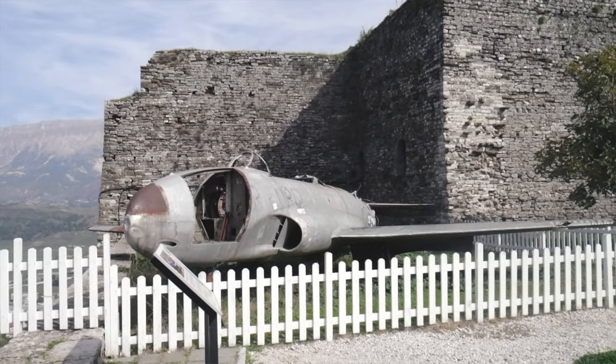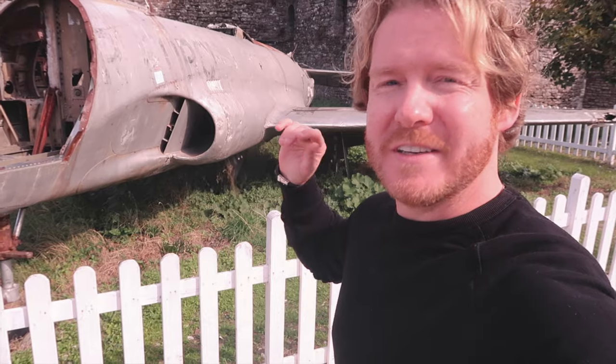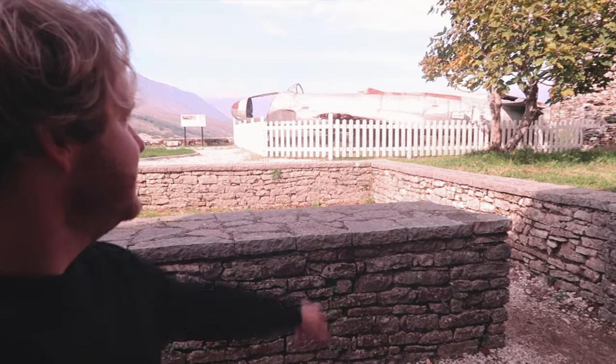We're at an interesting part of the castle — this is an American fighter plane from the 1950s. There are two stories about why it's here. Version one comes from the Americans, who say the pilot landed it in Albania because of heavy fog — he was trying to fly from France to Italy and got lost. However, the communist regime in Albania at the time say that they intercepted it and forced it to land, hence why it's here.